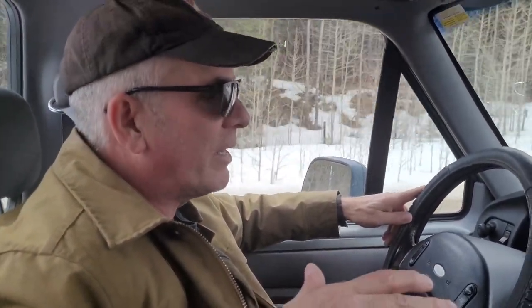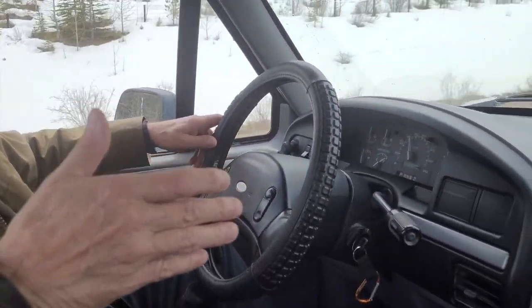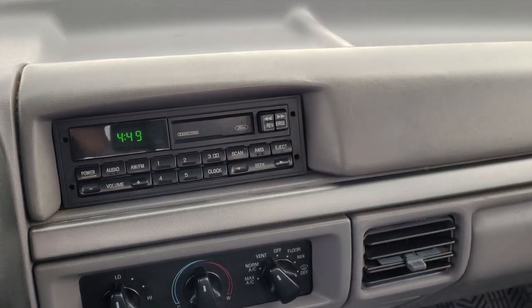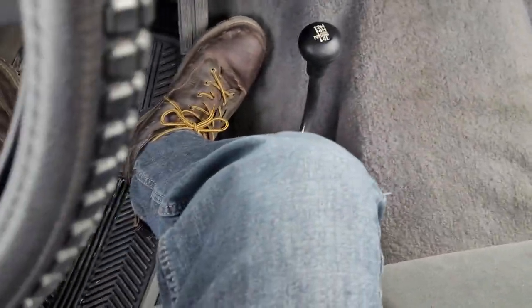So the interior in this thing is absolutely epic. There's no rips or tears in the seats, there's no cracks in the dash, and again it's an old vehicle — it's a 94. I've got a storm brewing in here. We've got a snowstorm coming up, so I'm going to go through this video pretty quick today, and I've got lots of new stuff coming up on the channel.